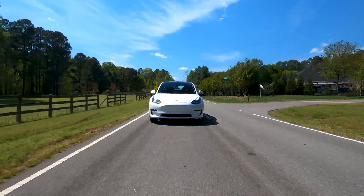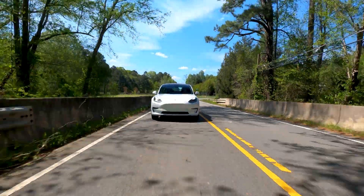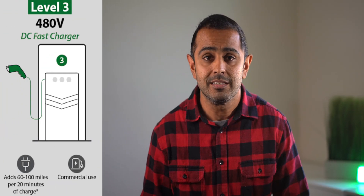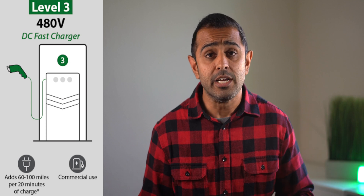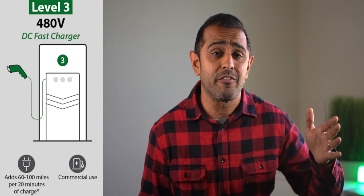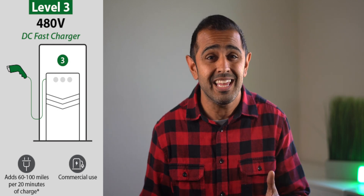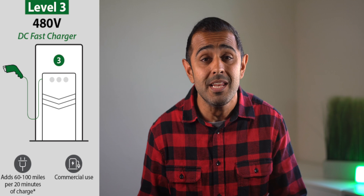Both Level 1 and Level 2 are AC charging. But when road tripping and traveling long distances, we want to charge in the shortest amount of time possible. This is where Level 3 charging comes in — the fast DC charging. Here we see charging power anywhere from 120 kilowatts all the way up to 250 kilowatts, meaning a full charge in about 30 minutes. This is a whole lot faster than Level 1 or Level 2, and it's specifically used for road tripping.